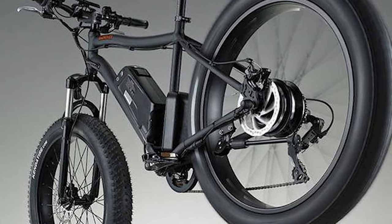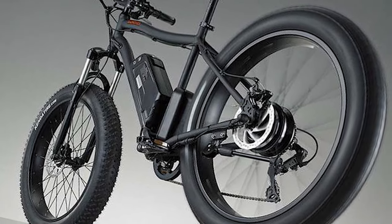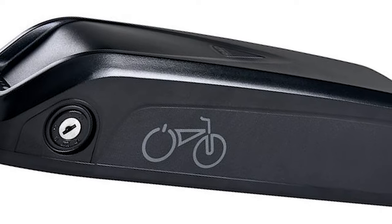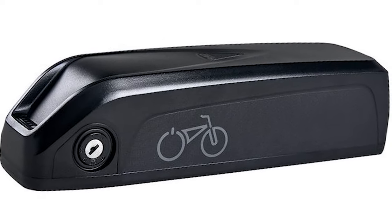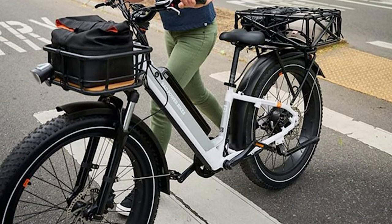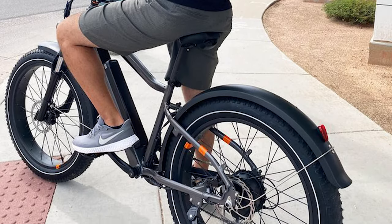Last but not least, we have the Rad Power Bikes Rad Rover 6 Plus. This powerhouse e-bike lives up to its legendary status for a reason. It boasts a robust motor that tackles hills with ease, a long-range battery that lets you explore farther on a single charge, and a ton of cargo capacity. Whether you're hauling groceries, camping gear, or even your furry friend, the Rad Rover 6 Plus can handle it all. Its comfortable design ensures a smooth ride for both you and your cargo.